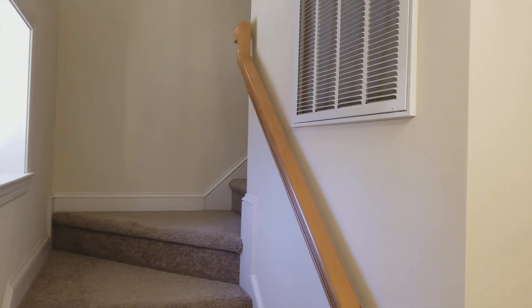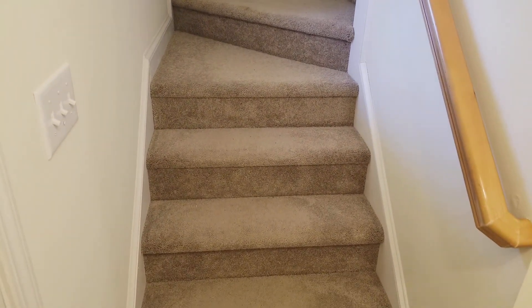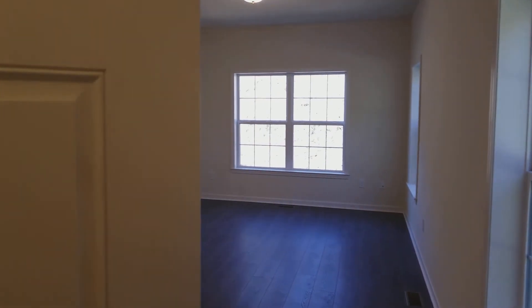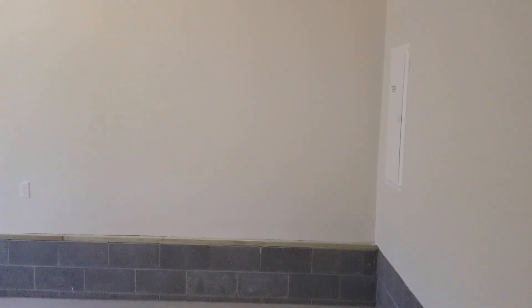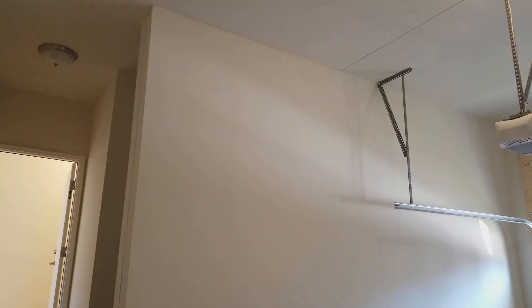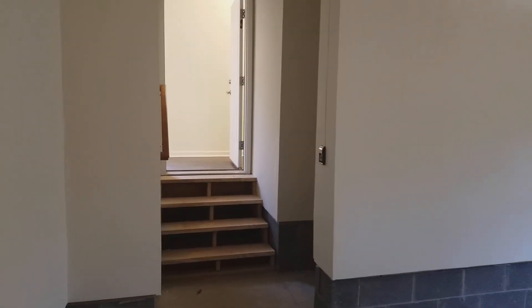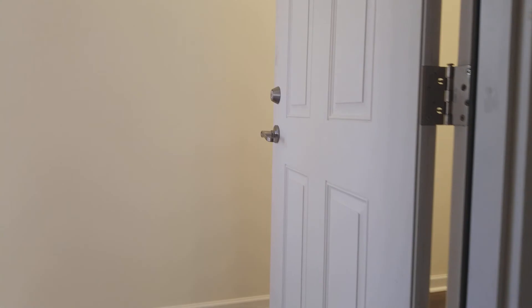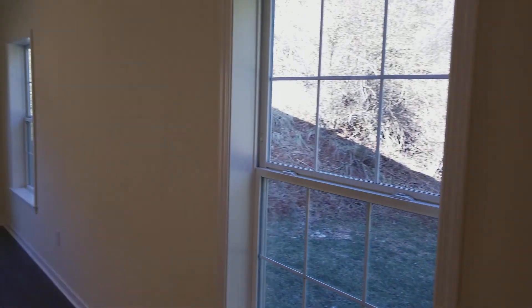Once you walk in you have the option to go upstairs for bedrooms — you can see there are some carpeted steps leading up — or you can go straight. The first door is a coat closet but the second door is the garage. It's only one car, but you have a nice high ceiling height in here, so you could do extra storage shelves. And then also your water heater lives here.